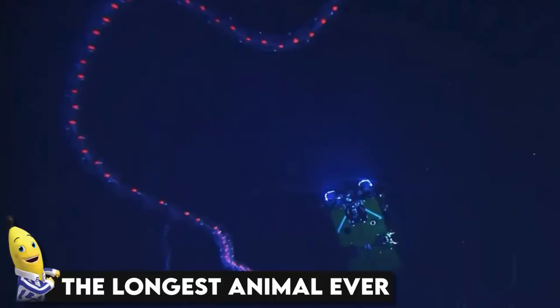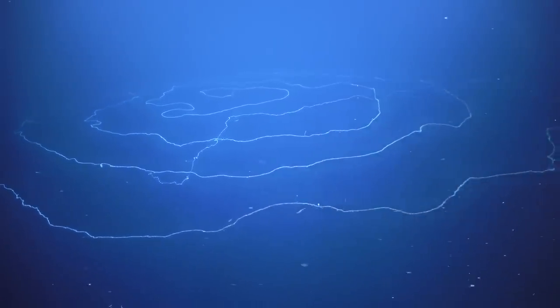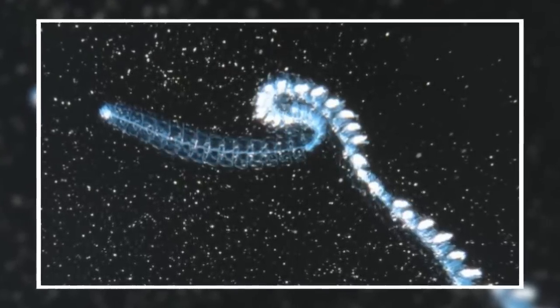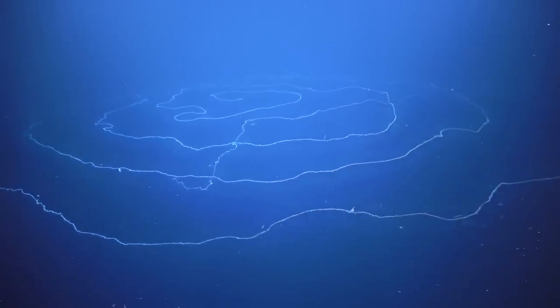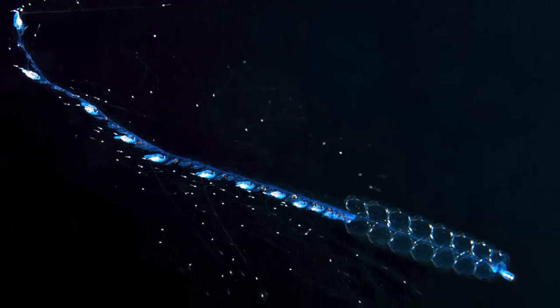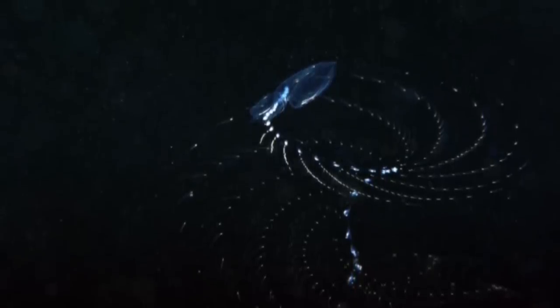The longest animal ever. When viewed from a distance, a siphonophore appears to be just one creature with a lot of freedom of movement. However, they are actually a colony of organisms made of things called zooids — clusters of organisms known to clone and grow until there are thousands or even tens of thousands of them in just one entity. What we're seeing in this picture is a siphonophore about 45 meters long, making it the longest animal to ever exist. Some people even call it the sea centipede, or the sea tapeworm.